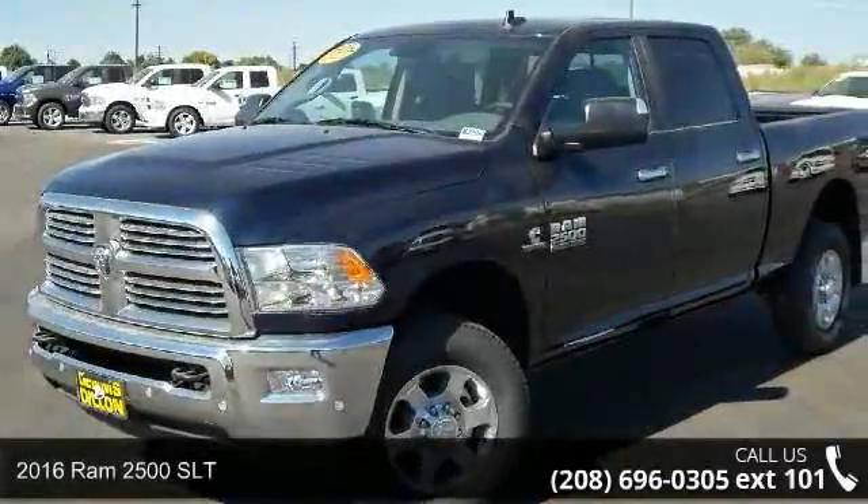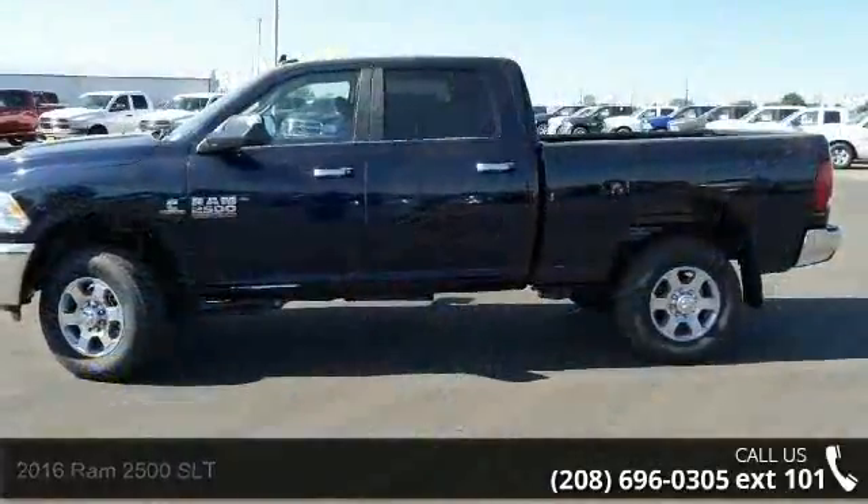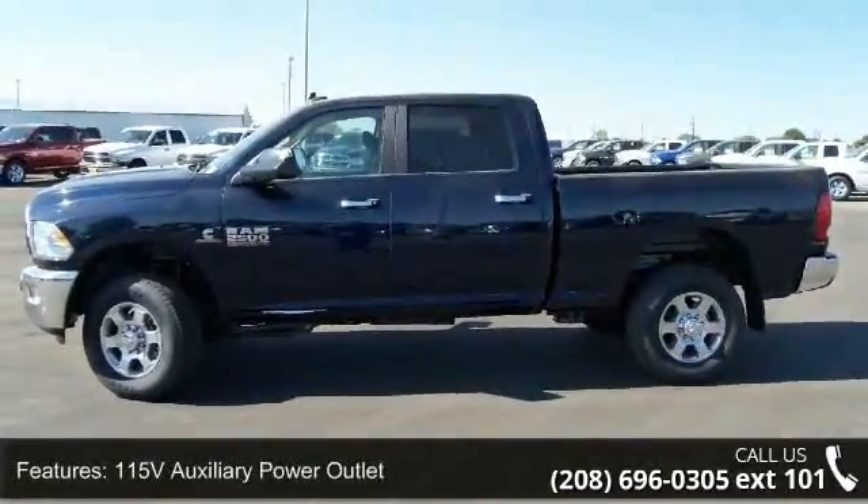Imagine yourself in this 2016 Ram 2500 SLT. This may be the set of wheels you've been looking for. Enjoy these notable features: